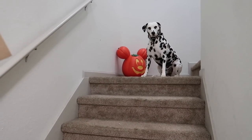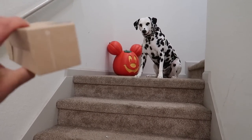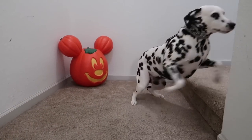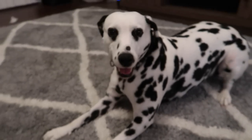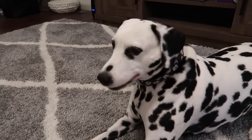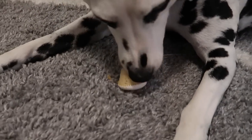Guess what I got — I got the pup cups! I got them. Do you want a pup cup? Who wants a pup cup? There it is. And with that, we are done here today.